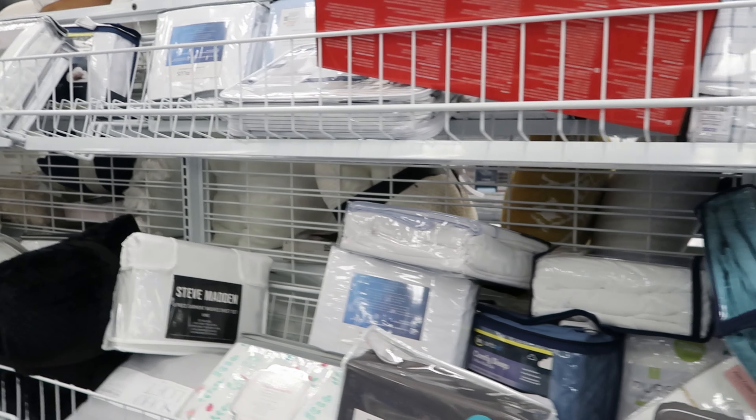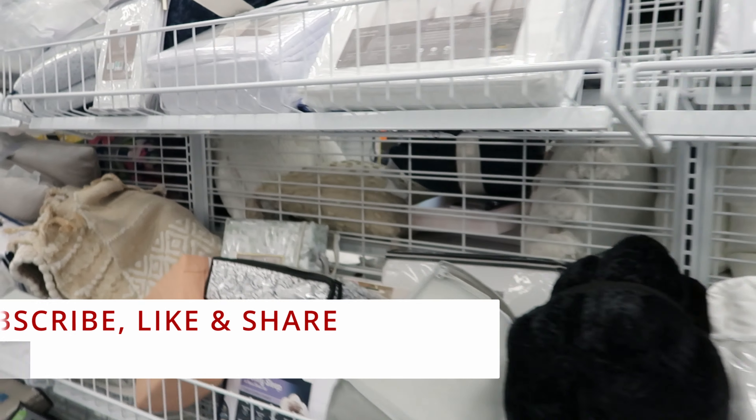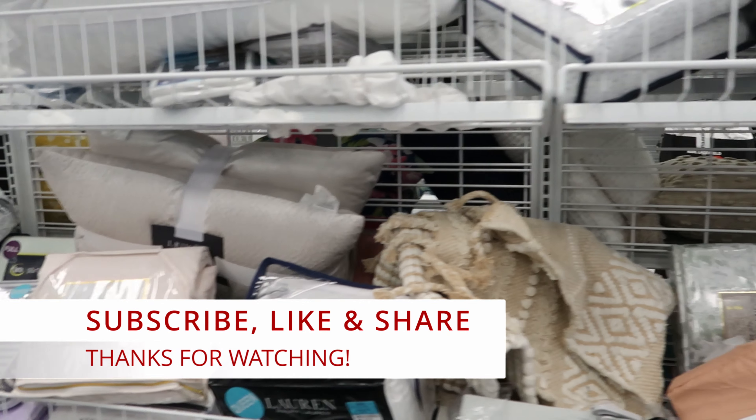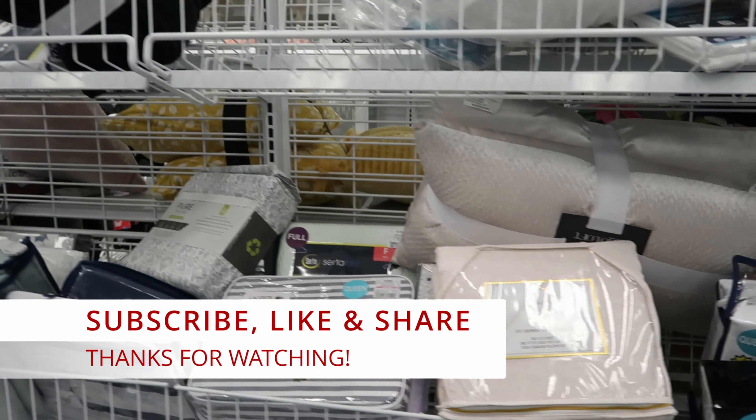Well guys, I guess that's going to do it for me here in Ross. Don't forget to like, comment, and subscribe. Share this video with your friends and family and I will see you guys in the next video.